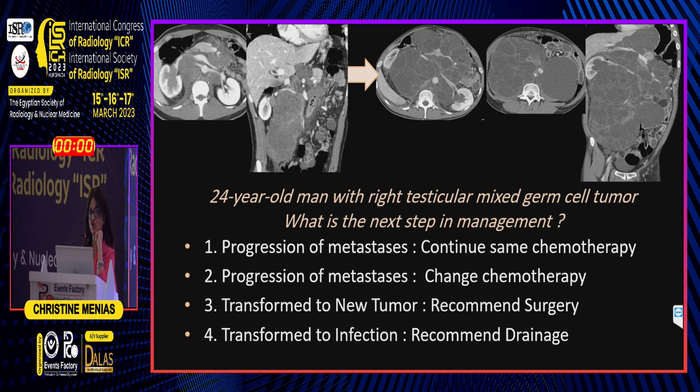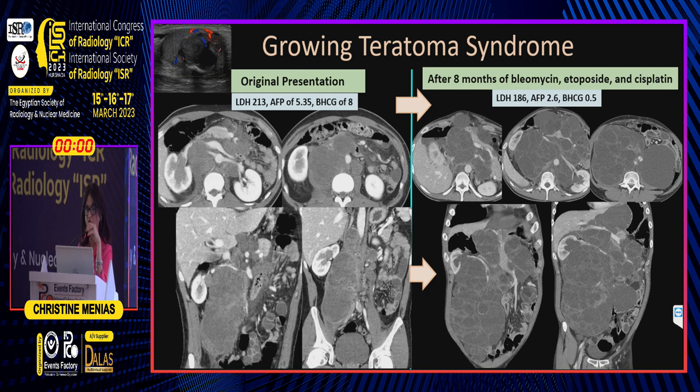What is the next best step in management? Is this progression of metastasis — continue or change chemotherapy? Is this transformation to a new tumor requiring surgery? Or transformation to infection requiring drainage? The answer is transformation to a new tumor — recommend surgery.